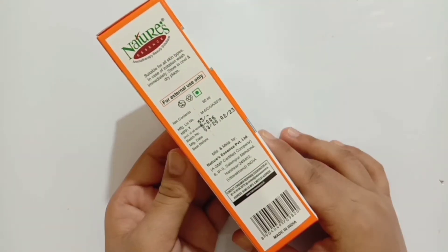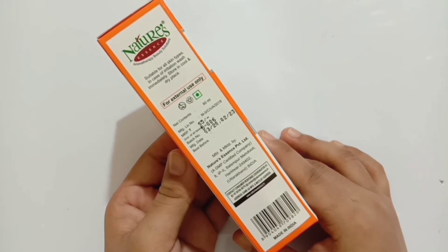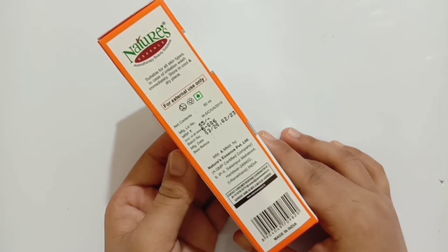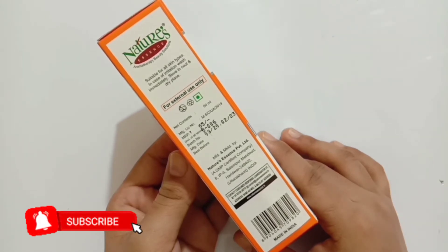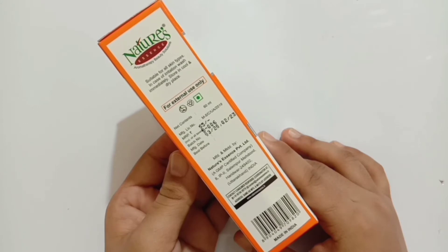The shelf life you will have is three years, so you can easily use it up to three years. You might get it at a discount for 55 or 60 rupees if you buy from stores, and you can also buy from online for better discounts.